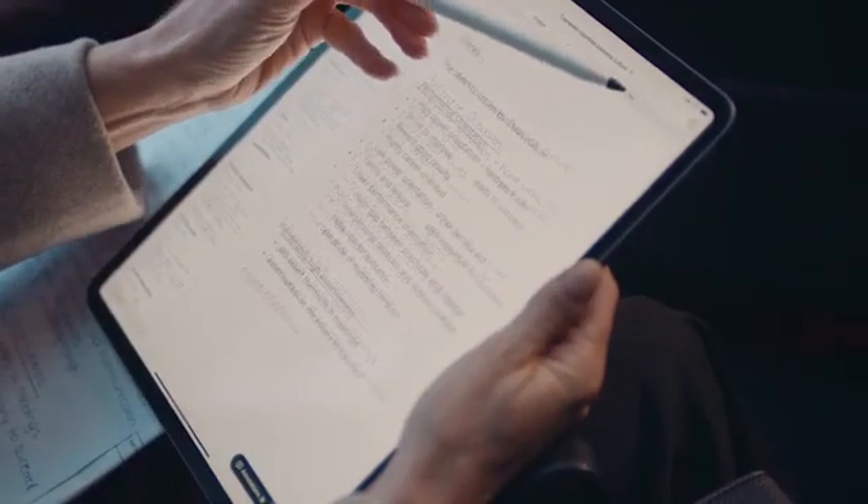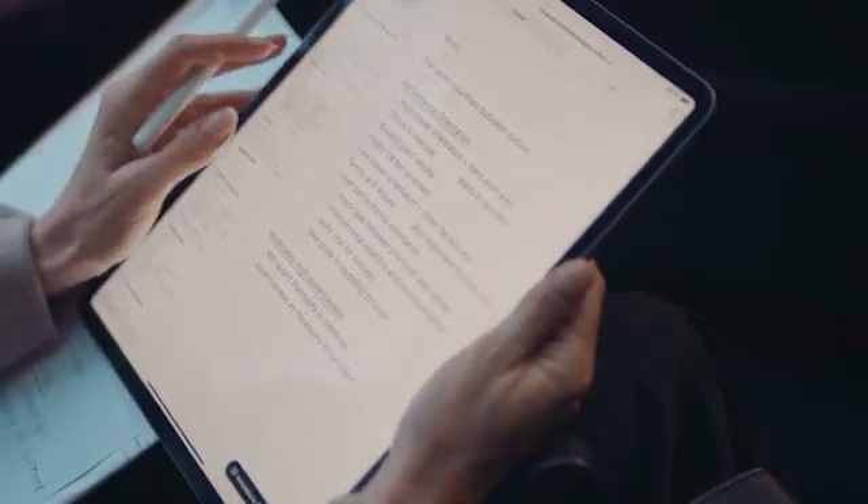What we did then is we introduced a couple of features. One is text conversion, where we grab that handwritten text and we convert it to typed text. And the second one is incredibly exciting — it's something we call augmented notes.